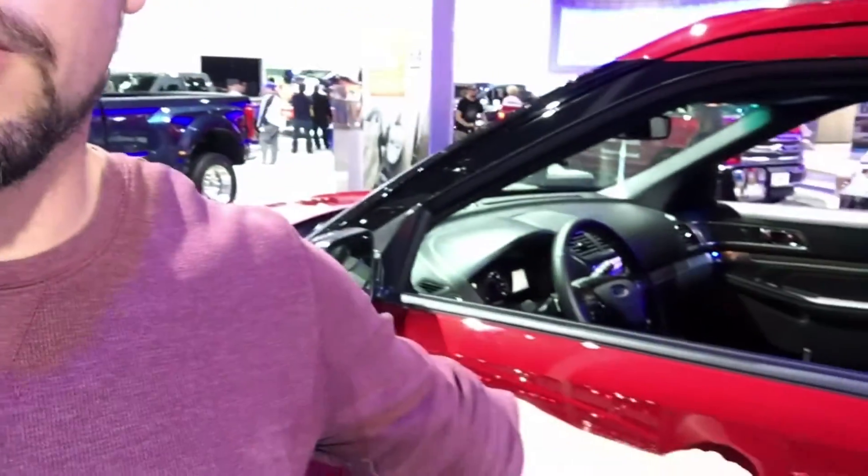The coolest thing about the LA Auto Show is you can just walk up to one of these cars and be like, 'You know what, I'm gonna check out this Ford Explorer.' Let me open up the door, look on the inside, get my grubby hands all over it. This would never fly at SEMA — never.